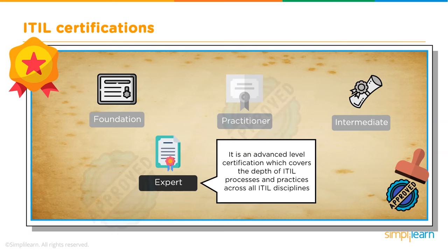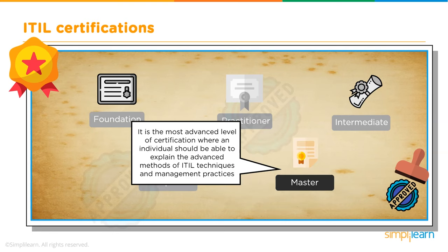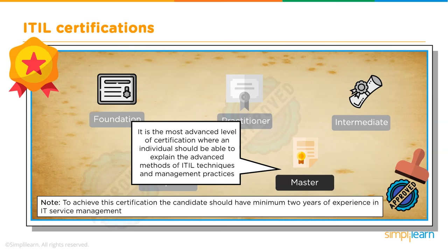The expert level certification covers the depth of ITIL processes and practices across all ITIL disciplines. The master level certification, the final level, allows an individual to explain advanced methods of ITIL techniques and management practices, and also requires a minimum of two years of experience in IT service management.